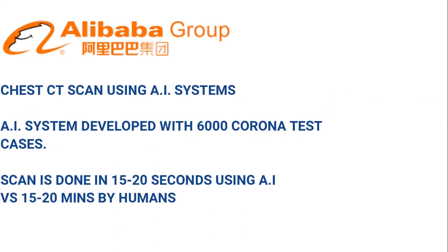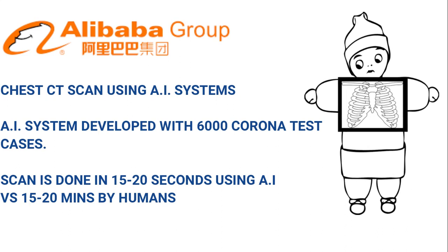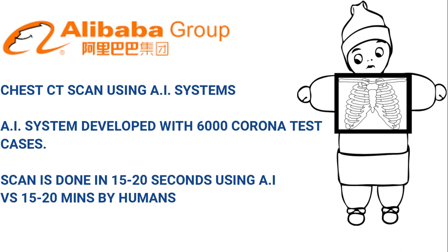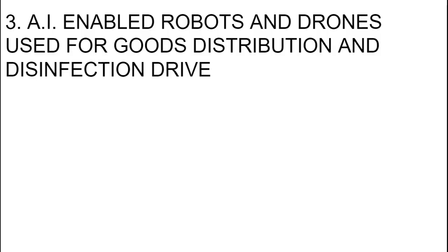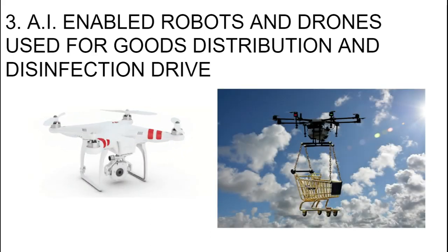Alibaba has also created an AI system for chest CT scans. They have fed this AI with 6,000 coronavirus cases and their CT scans, and this AI can now diagnose within 15 to 20 seconds what generally takes 15 to 20 minutes for a human to do. Another very interesting aspect of AI is robots and drones which are helping distribute goods.